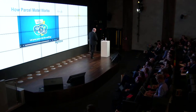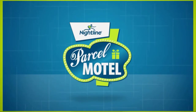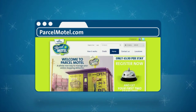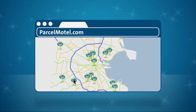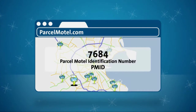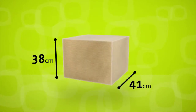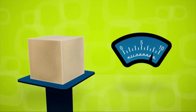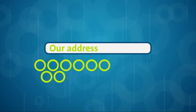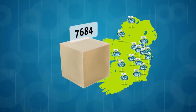Getting started with Parcel Motel couldn't be easier. With your mobile phone and credit or debit card, register online on our website or Facebook page. Here you'll select your nearest Parcel Motel location and receive your unique Parcel Motel identification number — your PM ID. Then the fun part starts: you can begin shopping online. Make sure no item is larger than 41 by 38 by 68 centimetres and weighs no more than 10 kilos. When it comes to delivery details, simply enter our address instead of yours.